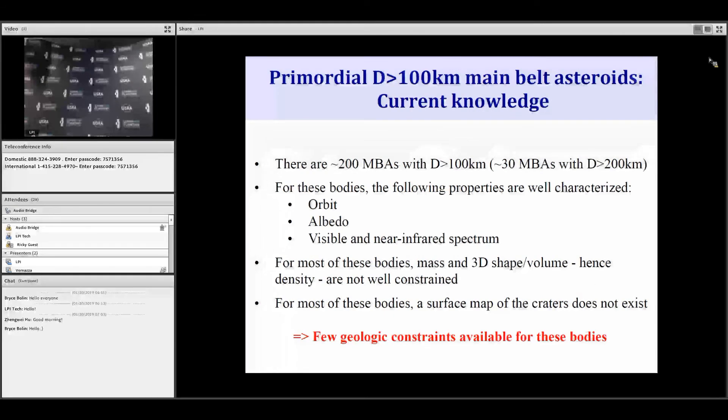Among the large bodies, there are about 200 with diameters above 100 kilometers, and only 30 with a diameter above 200 kilometers. For most of these bodies, the orbit is very well constrained, as well as the albedo for some objects. But most importantly, for most of these bodies, the mass as well as the 3D shape and hence volume are not well constrained, and therefore the density is elusive for many of these objects. In addition, a detailed understanding of the surface topography is nonexistent, implying very few geological and geophysical constraints.